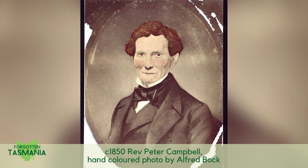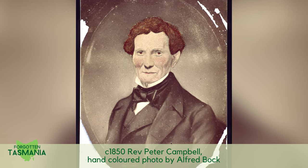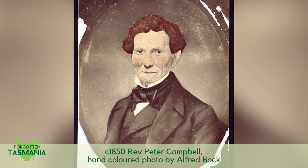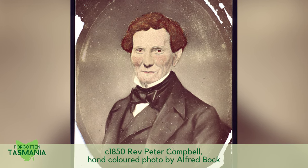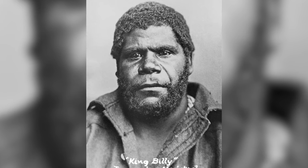Thomas was indeed succeeded by Alfred, who was a successful portrait photographer noted for hand-colouring his photographs. Many of them look like paintings because he was a bit heavy-handed with the colour. Charles Woolley photographed the Indigenous people, controversially known as the Last Tasmanians, in 1866.